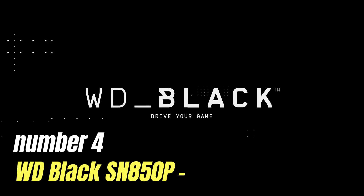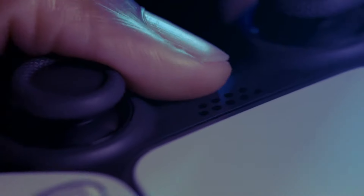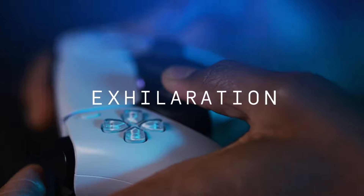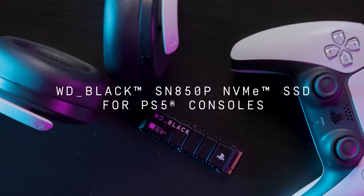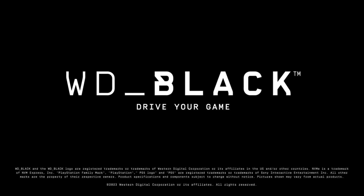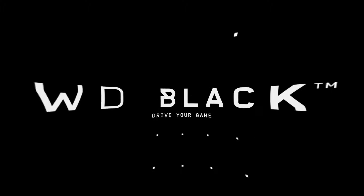Number 4: WD Black SN850P. The WD Black SN850P is a formidable entry in the world of high-performance SSDs, designed specifically for gamers and power users who seek speed and reliability. Building on the legacy of its predecessor, the SN850, this drive elevates the experience with impressive read and write speeds that can reach up to 7,000 MB/s and 5,300 MB/s respectively. This exceptional performance is made possible by the latest PCIe Gen 4 technology, which allows for faster data transfer rates and reduced latency. One of the standout features is its advanced thermal management system — equipped with a heatsink option, it effectively dissipates heat during intense gaming sessions, ensuring consistent performance without throttling.